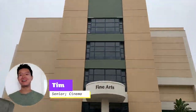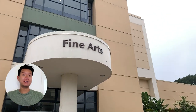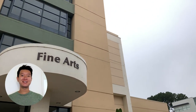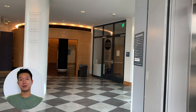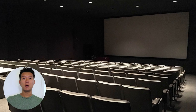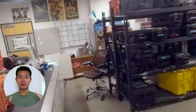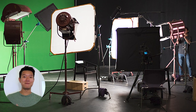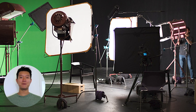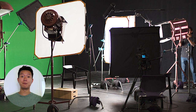My favorite spot on campus is the Fine Arts Building. It's a gigantic building located in the middle of campus, right next to the Cesar Chavez Student Center. My favorite places inside include an indoor movie theater where lectures are taught on a huge big silver screen. We also have a camera equipment room and a soundstage which, in my opinion, looks identical to a real-life movie studio, and plenty of other rooms for student films and post-production.